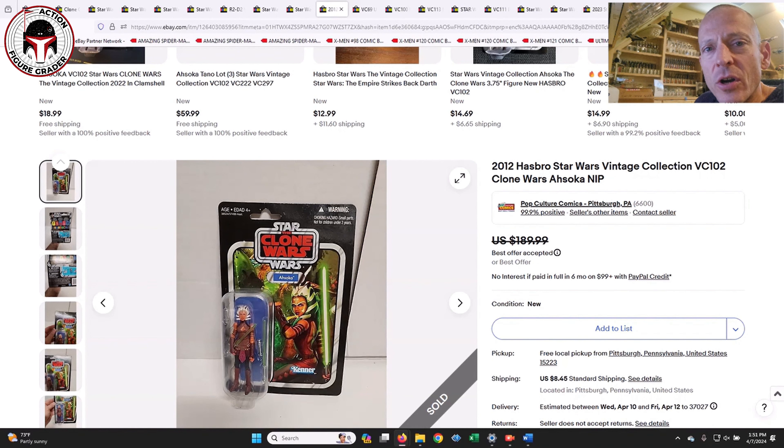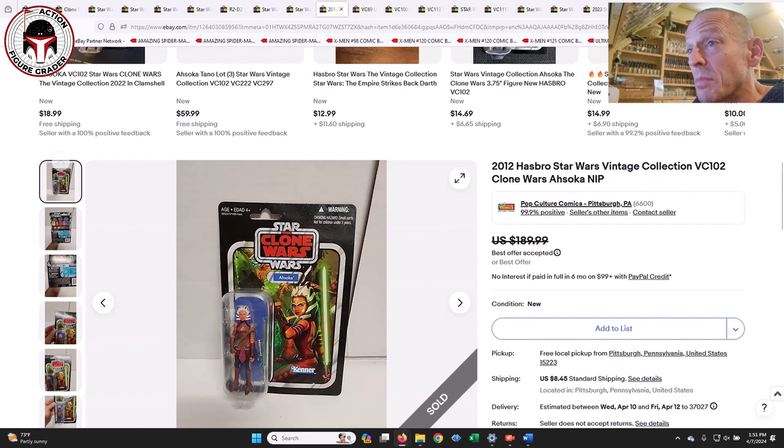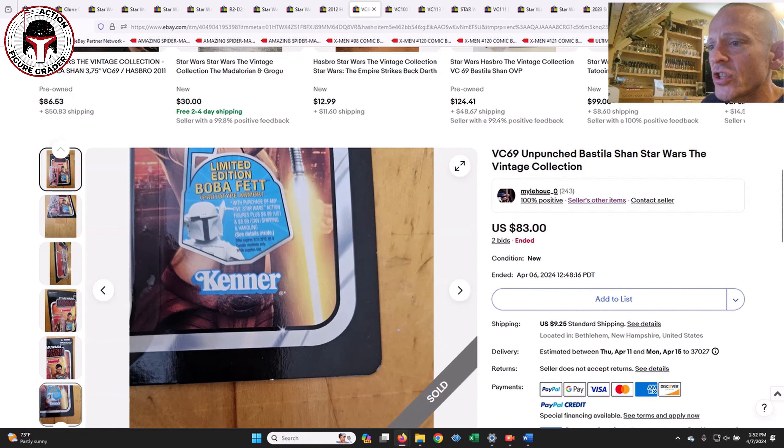The first thing I always look for is 'EDAD' in the upper left-hand corner for TVC 1.0 — when I see that, my ears perk up for potential Patreon alerts, because there might be a good deal to be had. I've found a few over the years — there was a Canadian Luke Skywalker Death Star Escape, unpunched, mint, for like $60-$70. They do pop up from time to time, so it's worth pointing out that some sellers don't know what they have.